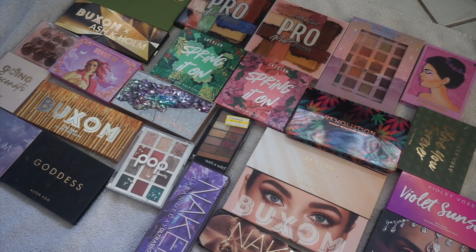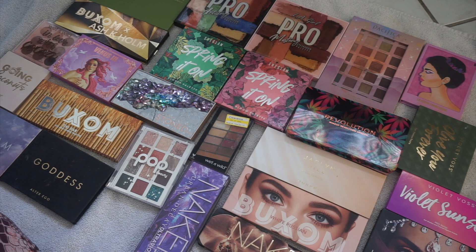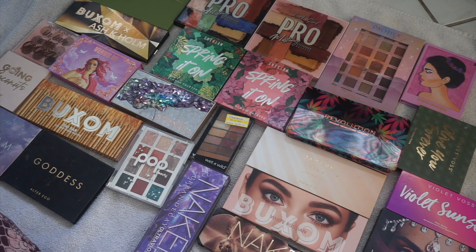Alright guys, it is time again for an eyeshadow palette declutter. I feel like I have just way too many palettes and I'm feeling a little bit overwhelmed right now. I'm going to try and declutter some. I always want to be super savage in these videos but then I'm like, oh, I really like this palette. I really don't like having this many palettes because it's so overwhelming. I love makeup, I love being a beauty blogger, I love eyeshadows but I just get overwhelmed because I can't use it all. I do have a lot of favorites in here so it's going to be hard, but let's get into it.